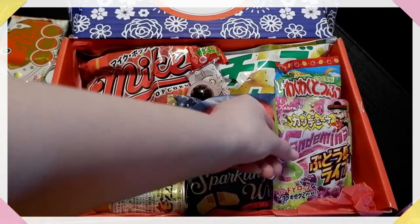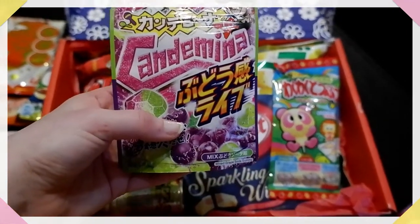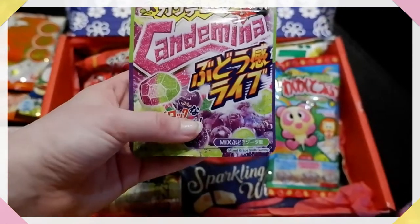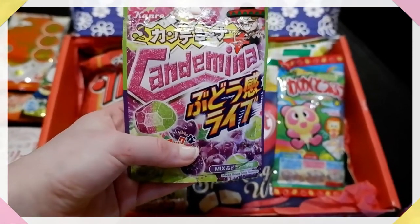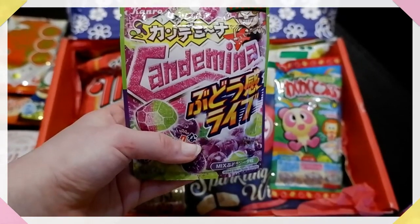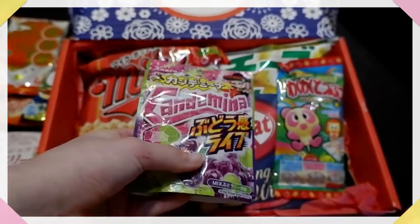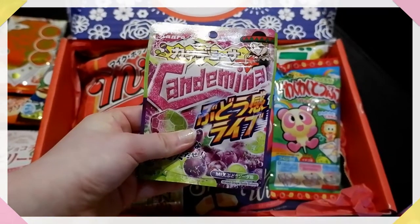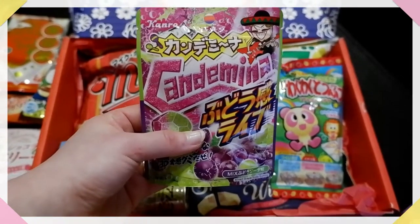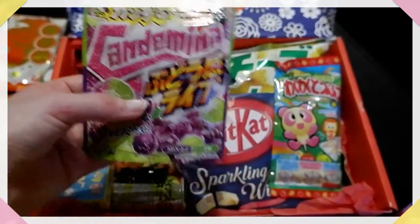Next up we have gummies — Candemina gummies, grape and soda, grape soda I guess. I'm wondering if these might be a bit sour, because Candemina has mostly only sour candy. They're soft, just like the gummies in my previous video. I do love the grape flavour so I think this will be quite nice, but I have a feeling it's going to be quite sour again. The Japanese love sour candy, but luckily so do I.